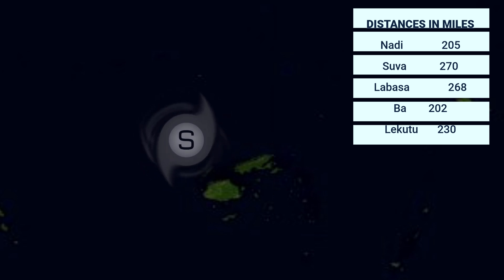Here are the current distances in miles: 205 nautical miles from Nadi, 270 nautical miles from Suva, 268 nautical miles from Labasa, 202 miles from Ba, and 230 miles from Lakutu. There are currently no tropical alerts in effect for this tropical storm.